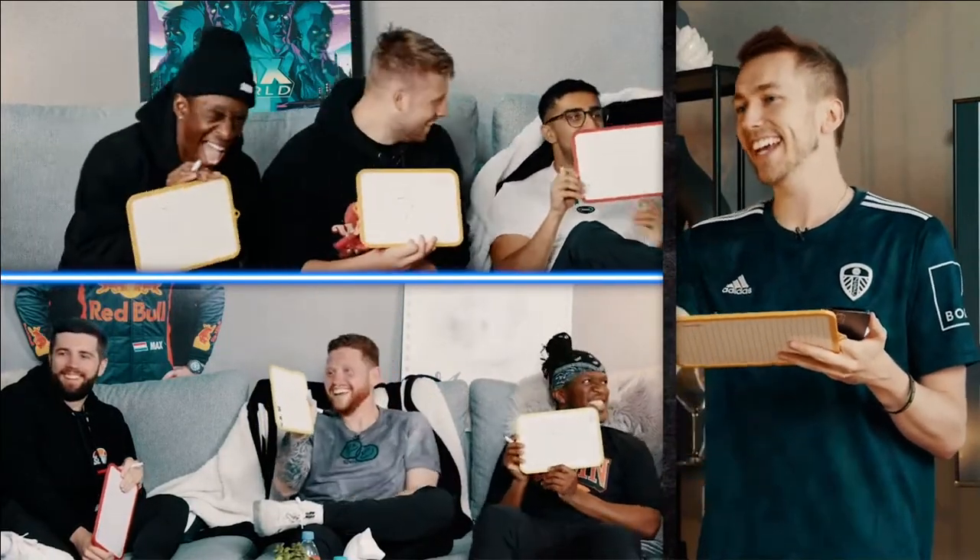Everyone written it? Yeah. All right, turn them around. It's seven. Bro, what? Bro.